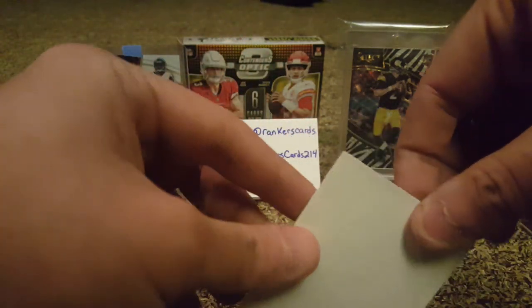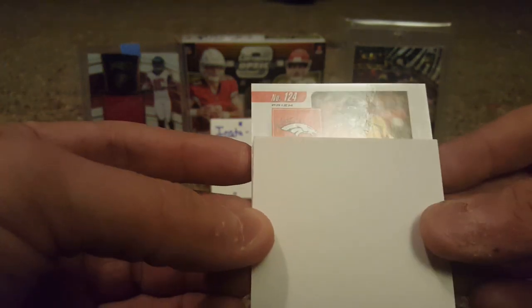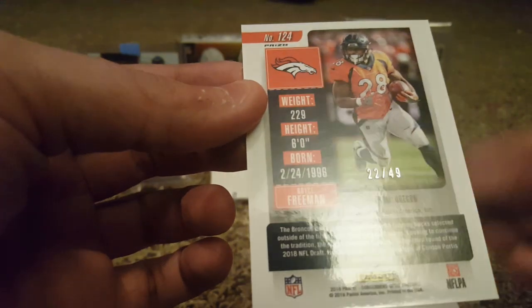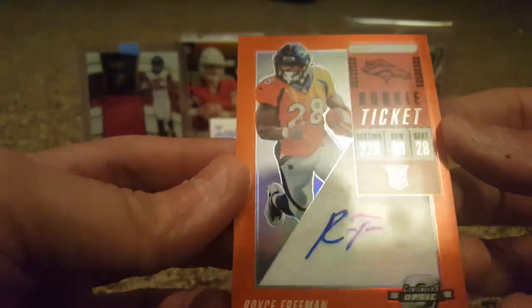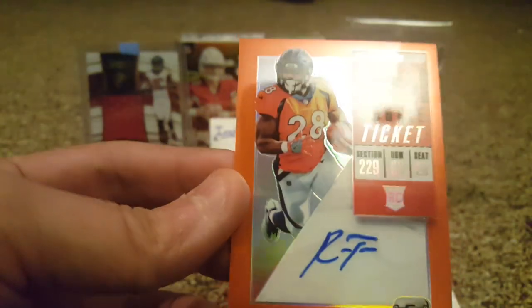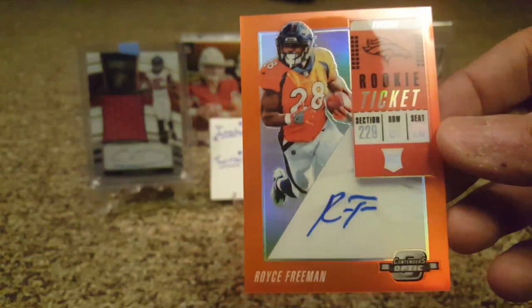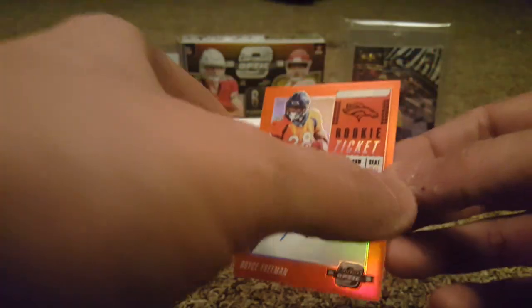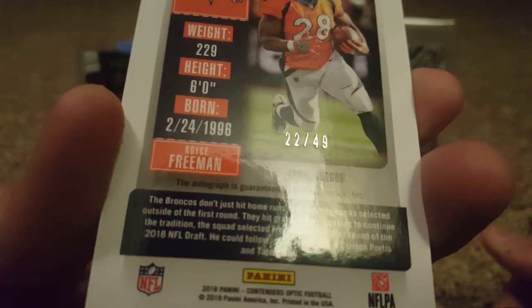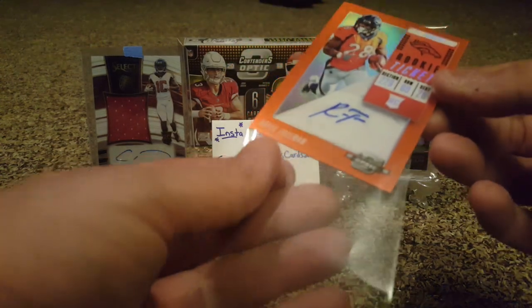Cross your fingers — Royce Freeman, number 249, Broncos. Orange parallel — that looks really nice with the Broncos colors. On-card autograph, Royce Freeman. That's really nice even though it's not the best name — I'd rather have Philip Lindsay. But Royce Freeman with the orange parallel numbered to 249 isn't bad. Not quite a jersey number but almost.